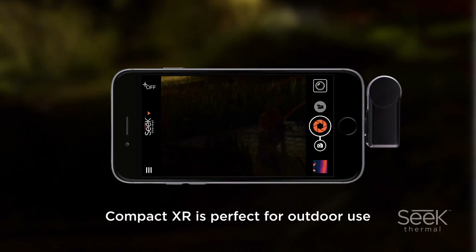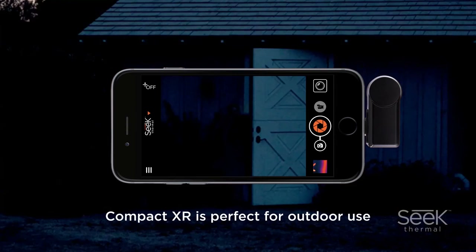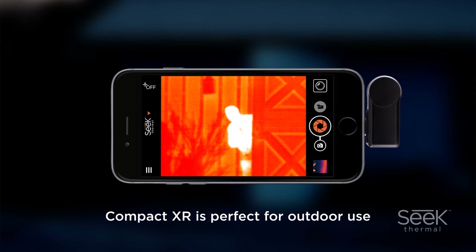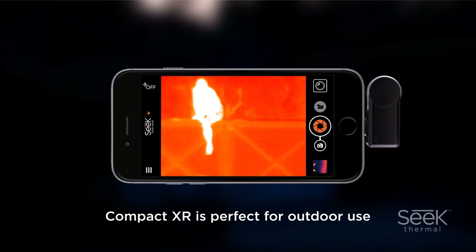The Compact XR is perfect for outdoor use. Whether it's boating, hiking, camping, or walking your dog, the XR will detect and locate objects and animals easily — on the water, on the trail, even at night. By allowing you to spot people and animals even in the darkest conditions, Compact XR delivers great peace of mind.